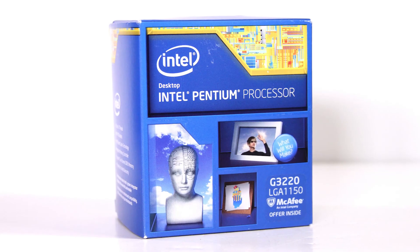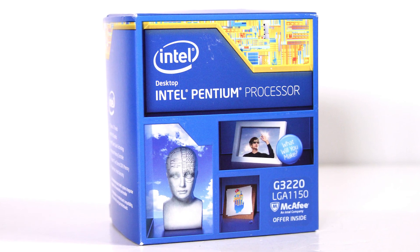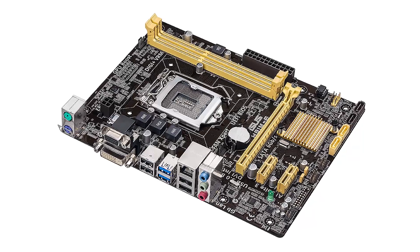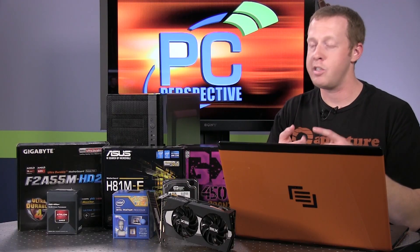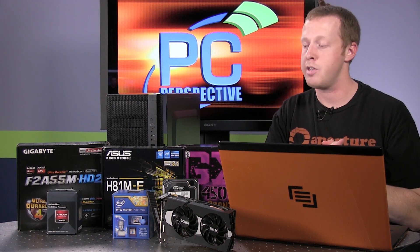For the Intel side, we have the Pentium G3220 as mentioned before. It's a $65 processor, and coupling with it we have the ASUS H81ME, also a $59 Micro ATX motherboard. Those are the only components that really differ. We're using retail boxes, so the stock heat sinks are what we're using for this purpose. Those aren't the best heat sinks, but again, we're trying to save money and stay on a low budget.